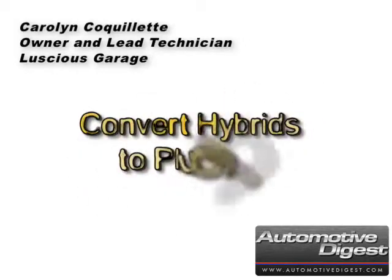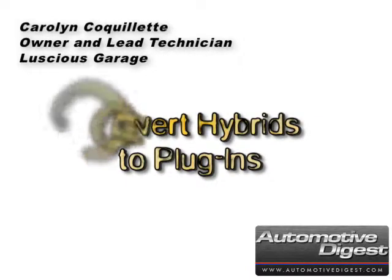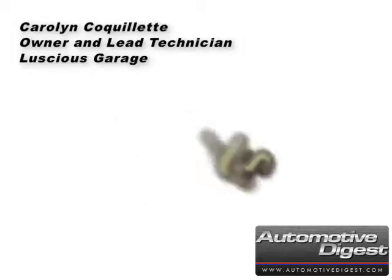Carolyn Kokolet, owner and lead technician of Luscious Garage, talks about how to modify a Prius hybrid to charge from the wall and drive up to 25 miles on pure electricity before tapping into that gas tank. Luscious Garage is a hybrid auto repair facility located in downtown San Francisco.